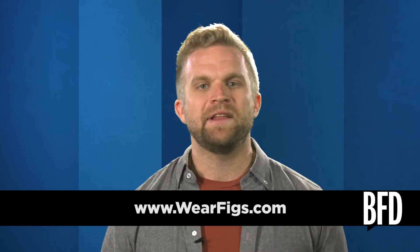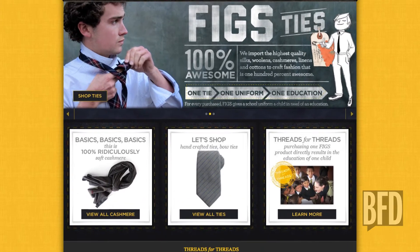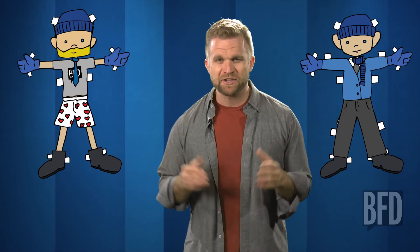Next up, Figs is a company that sells ties and bow ties, but every purchase is matched with the donation of a school uniform to a child in need of an education. It's got to be the best deal in terms of raw fabric — one tie equals an entire uniform. In addition, Figs does one better by sourcing the uniforms locally, which also strengthens the surrounding economy.